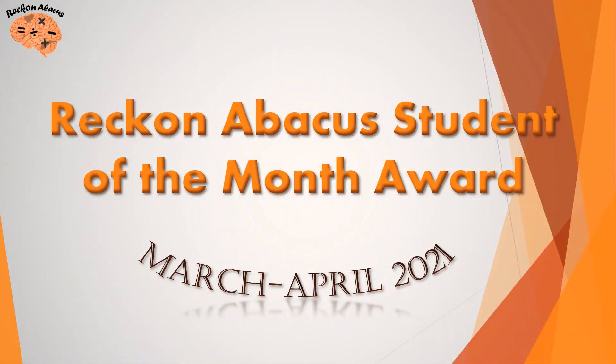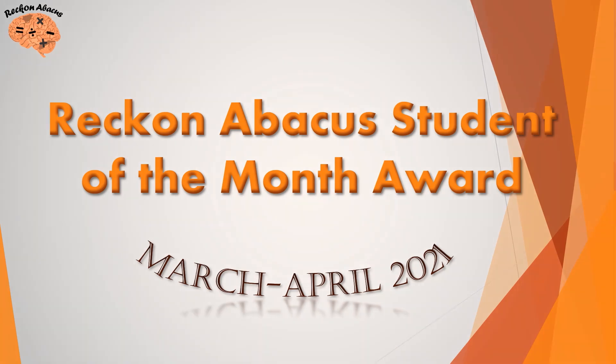Hello everyone! Welcome or welcome back to Rock on Abacus. Today we're here to announce the winner of the Student of the Month award. But before that, let's watch the four nominees displaying their best Abacus skills. Here we go!